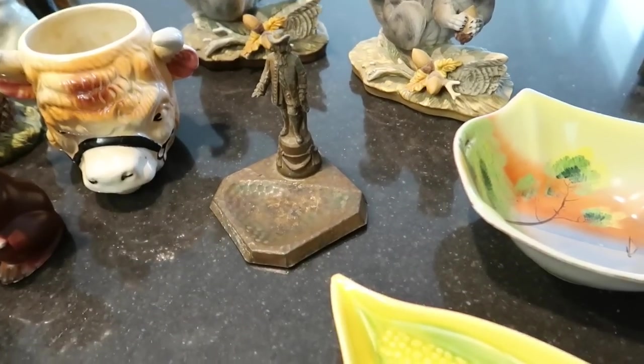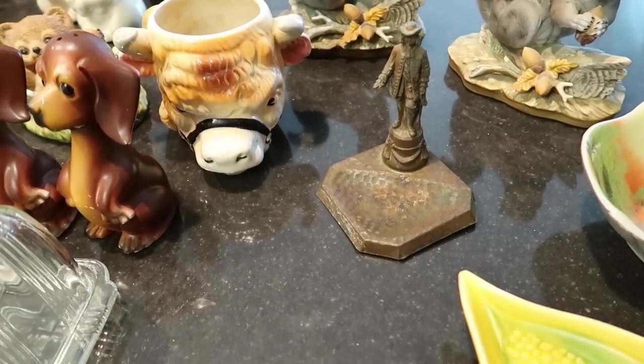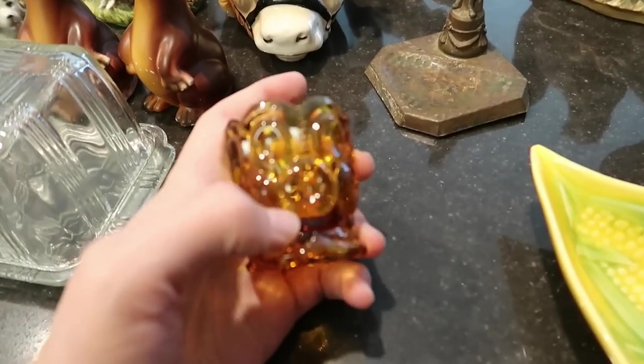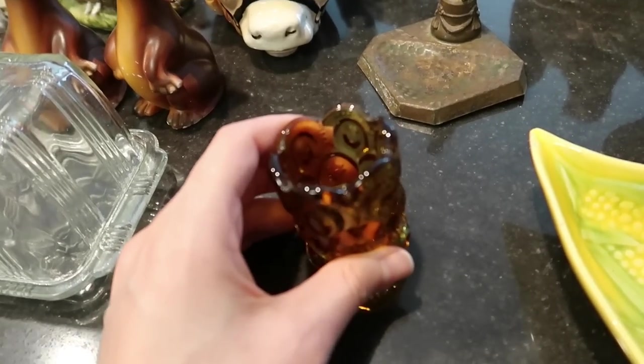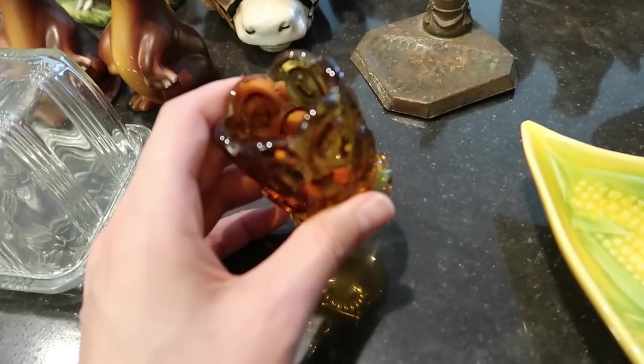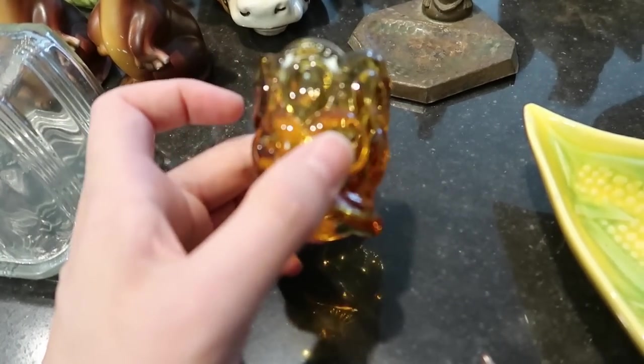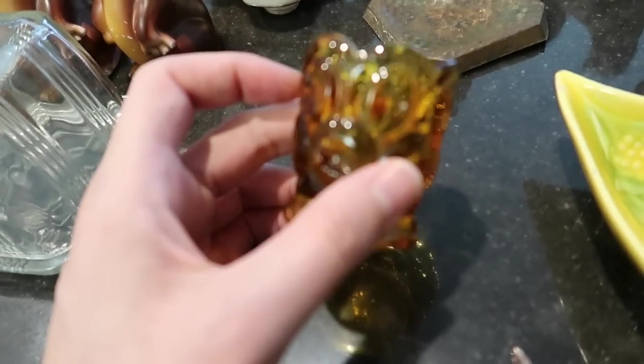Here we have the moon and stars in the amber glass — later on in this video I'll have more moon and stars. This is very nice and this alone will sell for about $8 to $10 for the little toothpick holder.